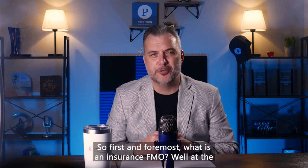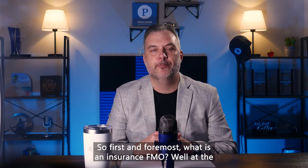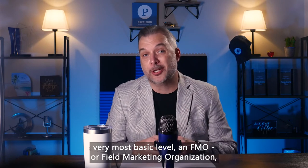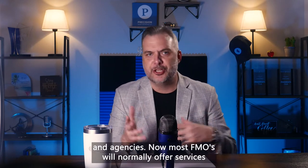So first and foremost, what is an insurance FMO? At the very most basic level, an FMO — or field marketing organization — or an IMO, insurance marketing organization, is a company that offers insurance products and services to independent agents and agencies.